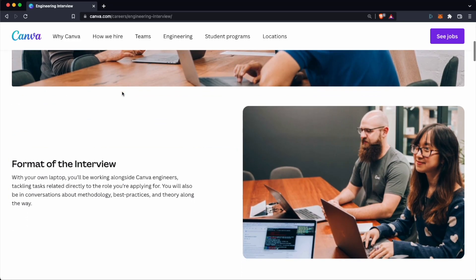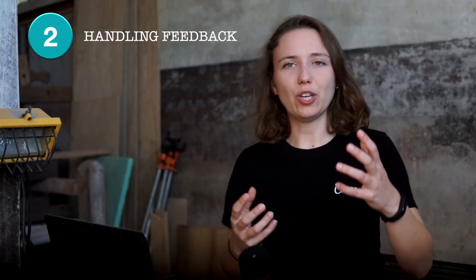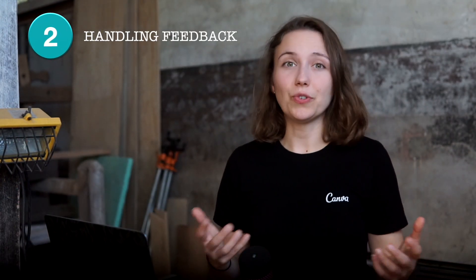Another great resource is canva.com/careers/engineering-interview, which goes into more detail about what to expect and how to prepare, including some books you might want to read. Second, learn how to receive and act on feedback. Interviewers want you to succeed — think about it, they spend a whole hour with you, an hour they could spend coding. When they give you feedback or suggestions, consider them, and even if you reject them, explain why. This shows you are able to work in a team and want to learn and grow as a software engineer.